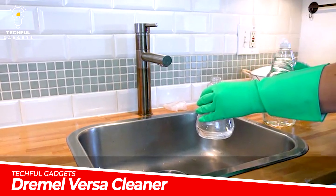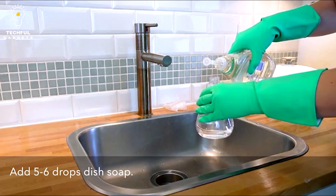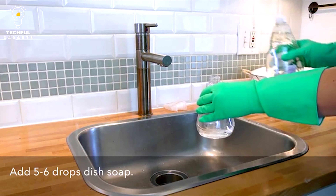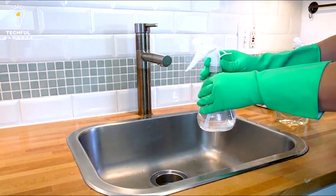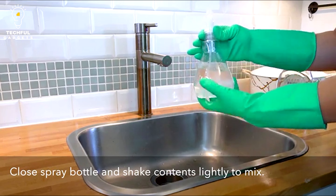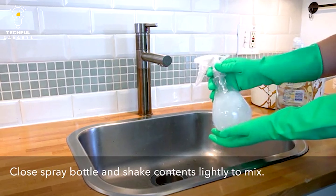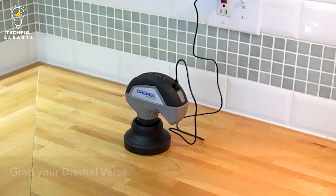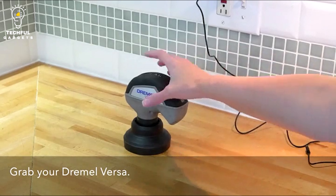Dremel Versa Cleaner. A portable and adaptable cleaning tool made for a variety of home cleaning jobs is the Dremel Versa Cleaner. It is produced by Dremel, a reputable company known for its line of power tools and accessories. Since the Dremel Versa Cleaner is cordless, cleaning activities may be completed with ease and flexibility. Because of its lightweight construction, it is easy to handle and uses less energy over time.